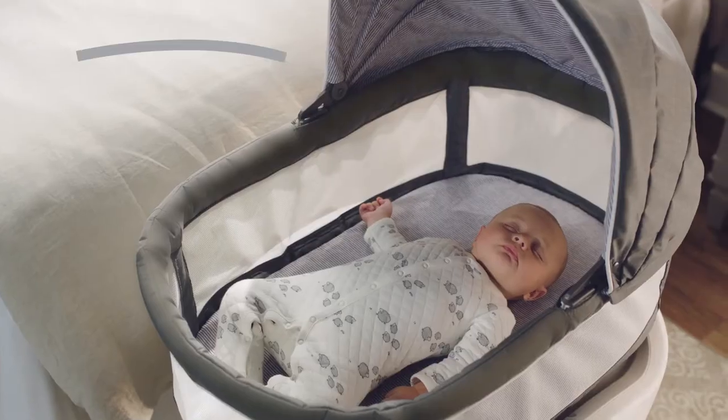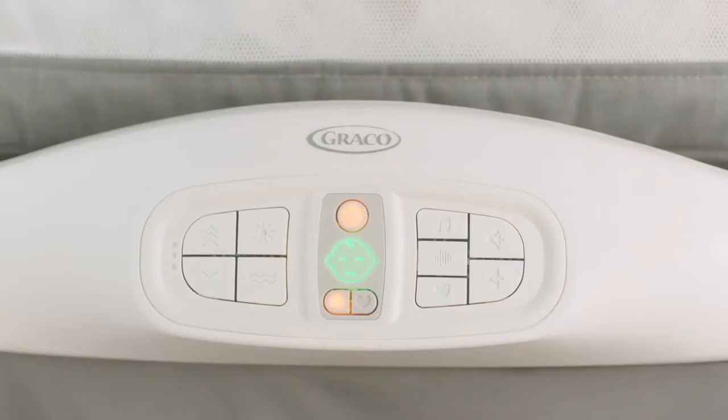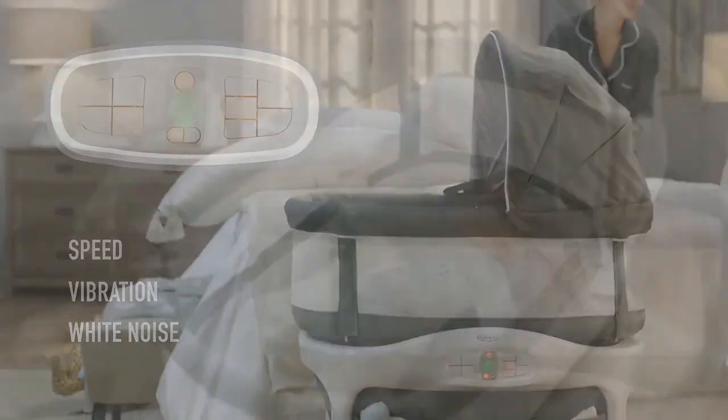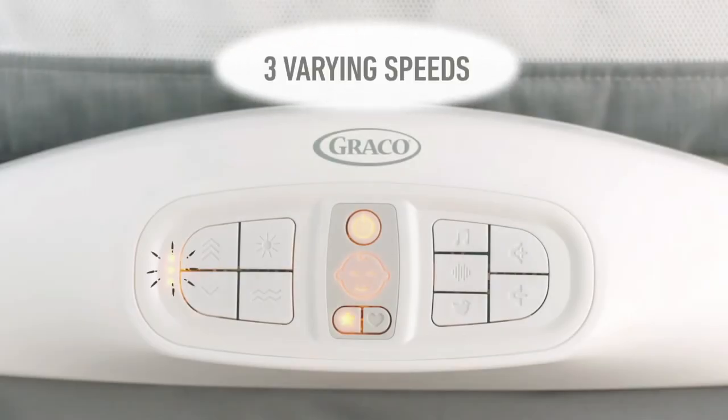The Cry Detection Technology uses a special built-in microphone that is designed to listen for your baby's cries and automatically responds by adjusting the bassinet's speed, vibration, white noise, and more until it finds the perfect settings to help soothe baby back to sleep.